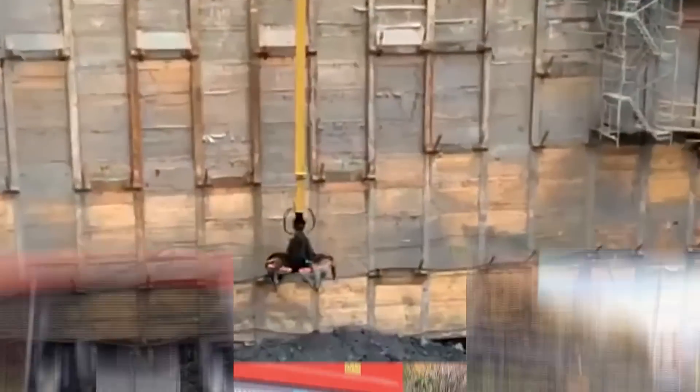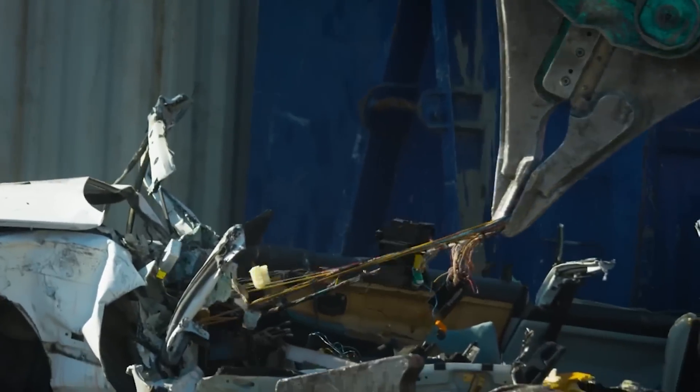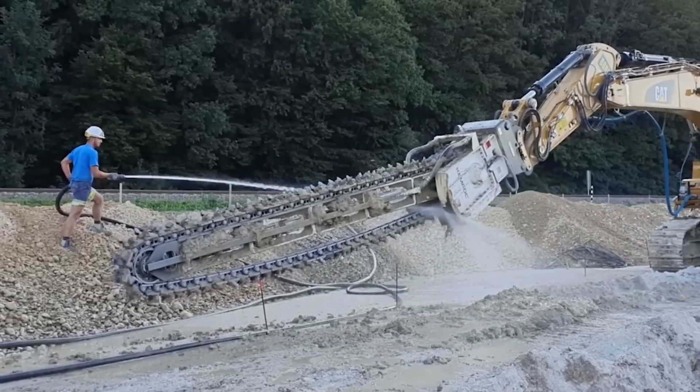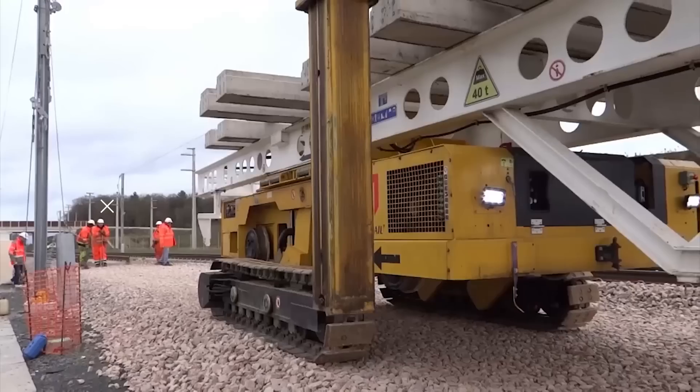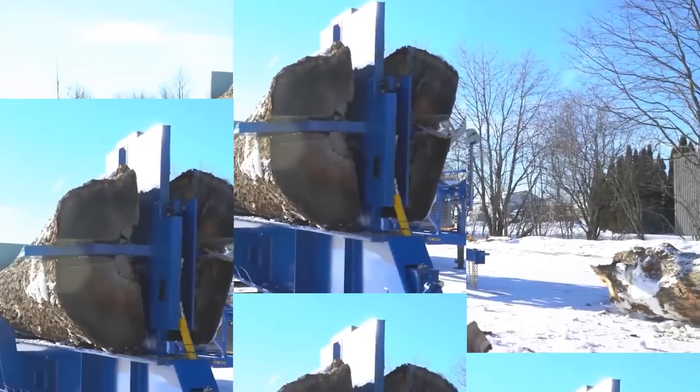Welcome to Mighty Machines! Today we'll be looking at 12 amazing machines this generation needs. But before we get into the video, please make sure to subscribe and click the notification bell so you won't miss any of our new videos. Now let's get started!